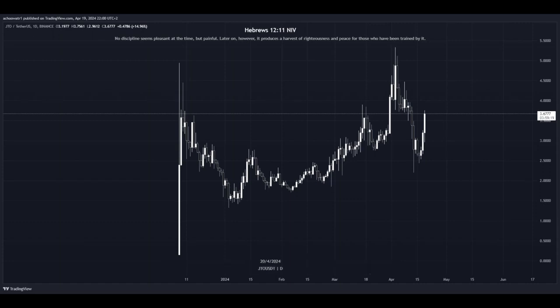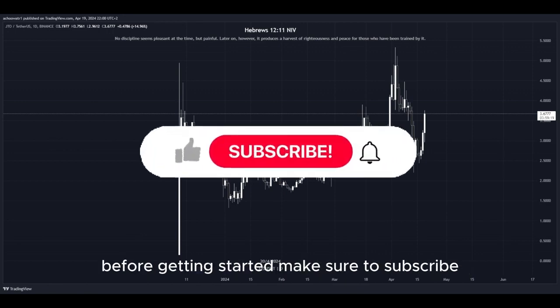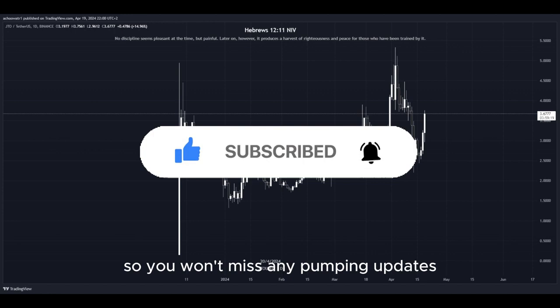Welcome back to Shao Crypto, the only crypto YouTube channel covering every single pumping altcoin every day. Before getting started make sure to subscribe, like, and comment your favorite altcoin. I suggest you turn on the notifications bell so you won't miss any pumping updates.